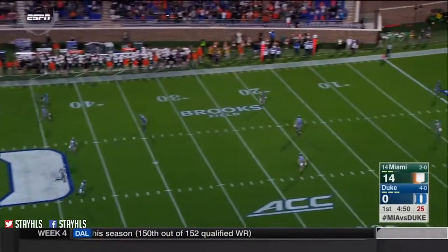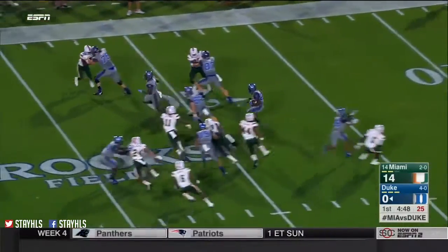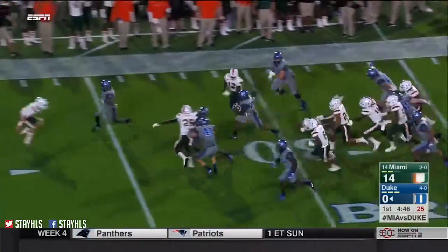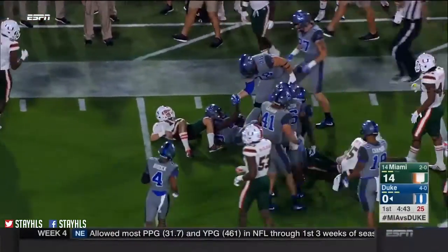Yards per play — beginning to think the only guy who's not fast on the Hurricanes is the kicker. This is a beautiful run back here done by Wilson, and of course the kicker gets in the way. True freshman.